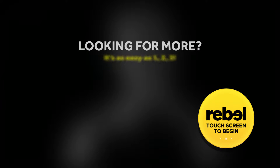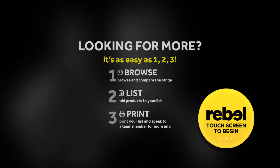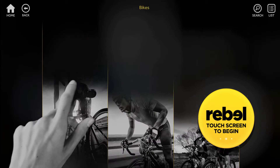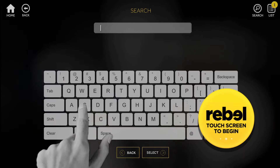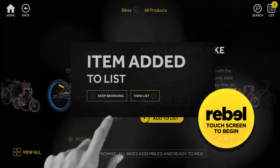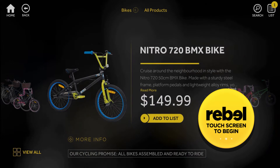Finding what you're looking for is as easy as 1, 2, 3. First, browse and compare the range by either following the menu options or by typing in a search. Once you've found what you're looking for, you can add it to your list and keep browsing.